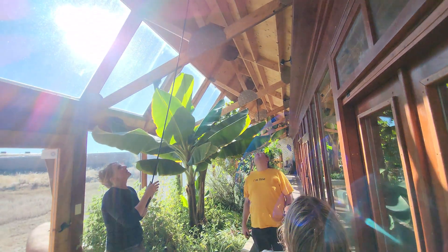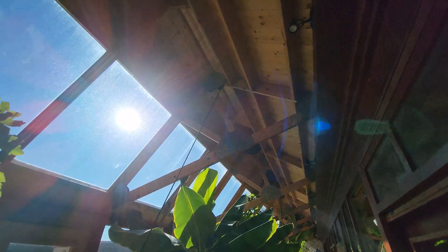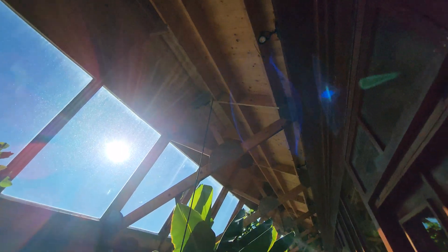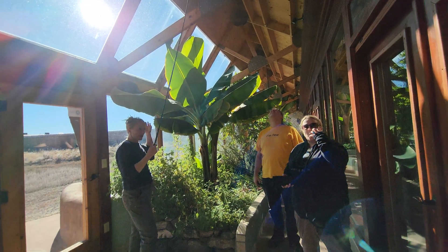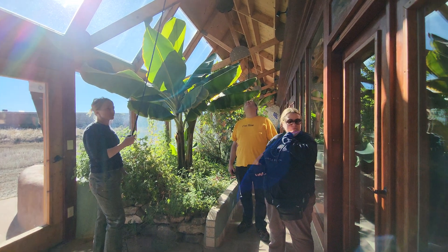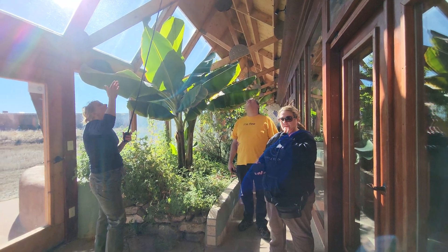These are just operable skylights — you can see there's a little sailing cleat up there. That works for temperature control and ventilation. We try to keep all the systems really passive so there are fewer things to break and less maintenance.